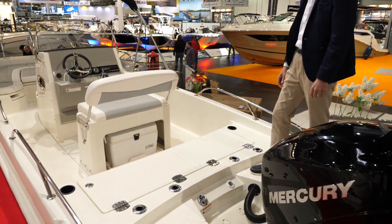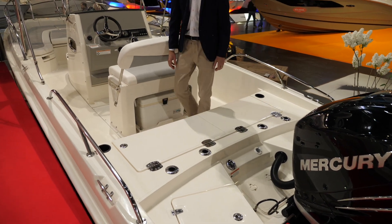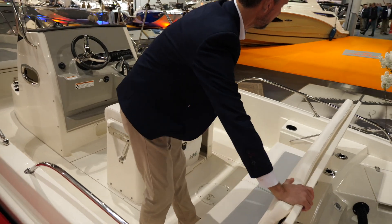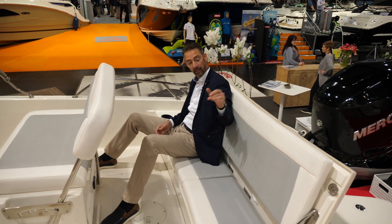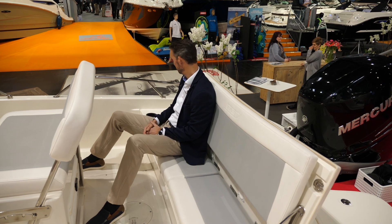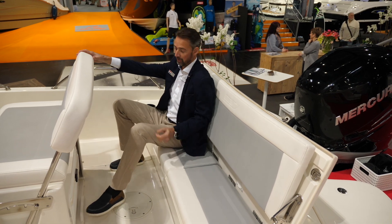Look at how the hinges are made — they're over-dimensioned, so really very solidly made. I really like this backrest here which gives you a really good place to sit comfortably. It's really high, so even in rougher conditions you're very safe and comfortable sitting here. You'll notice the leaning post on the other side.